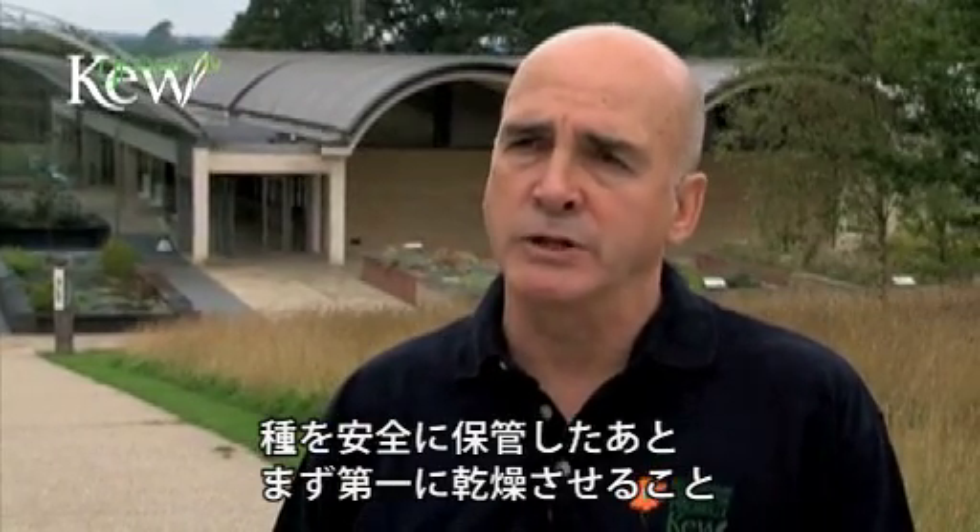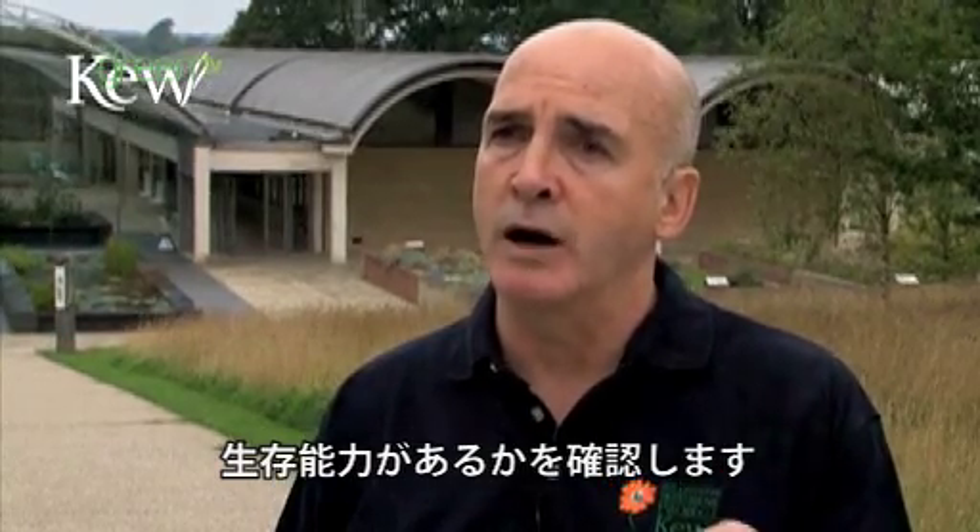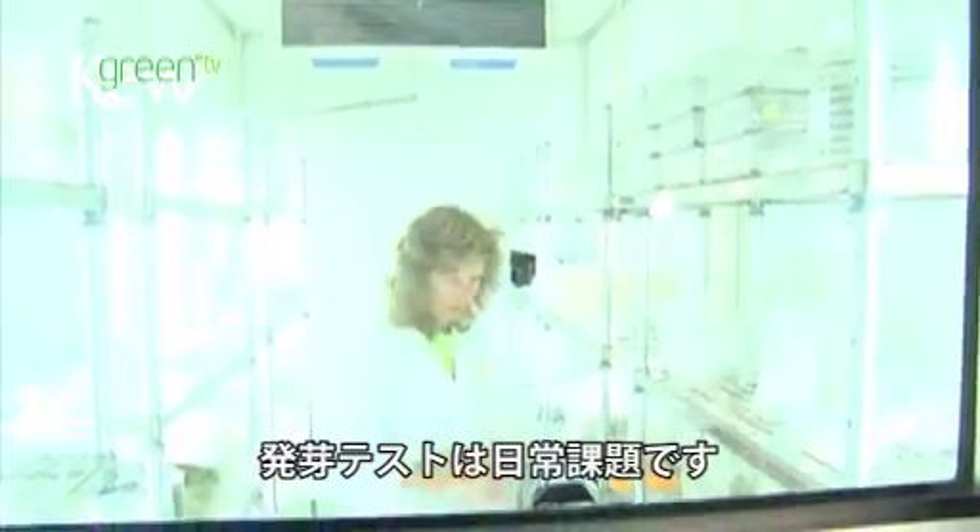Once we've got our seeds safely stored in the seed bank, the first thing we need to do after that is to perform a viability test to check that the seeds really are alive. Germination testing is probably the most important routine job.